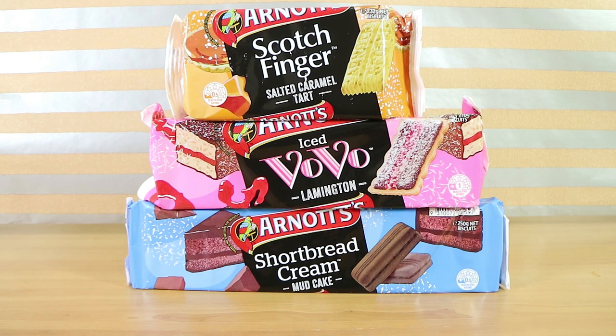Good morning, good afternoon, good evening. I'm here with my biscuit wife Laura and my dessert-inspired husband Nathan. We have some new Arnott's biscuits to look at today and taste.